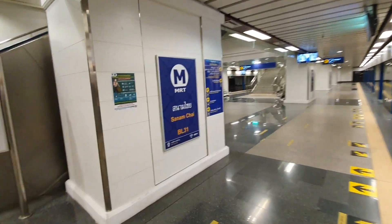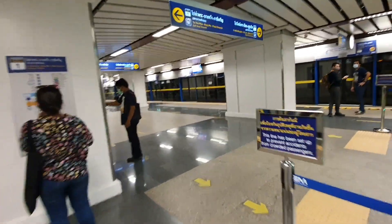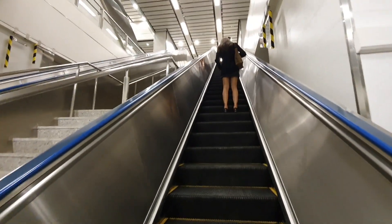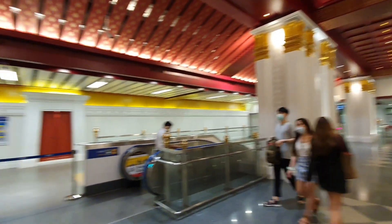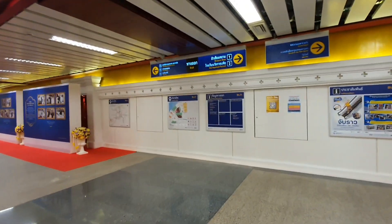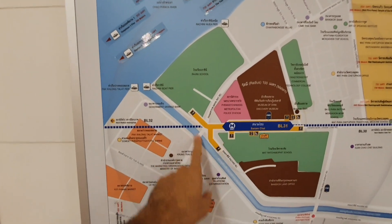This is Sanam Chai station — one of the most famous stations, first for its beautiful design. I decided to get off the train to show you this station. The second reason it's famous is the flower market located right here. Don't forget to check the description link — this is Sanam Chai station, considered the most beautiful station in all of Thailand. When you walk out, the flower market is all around.